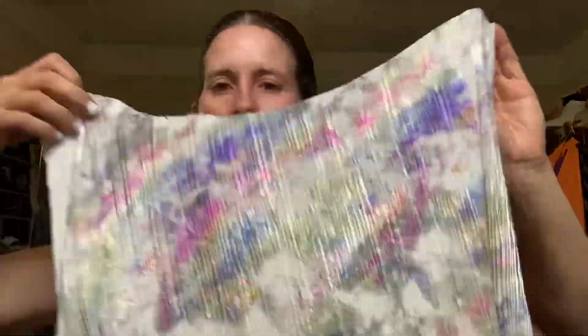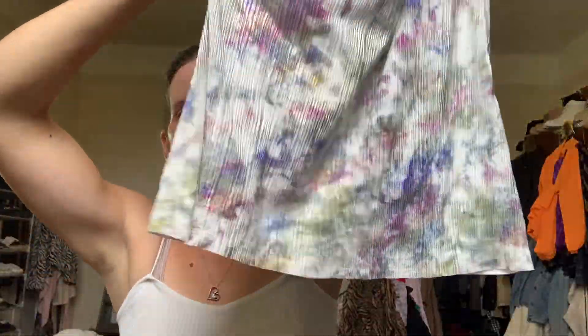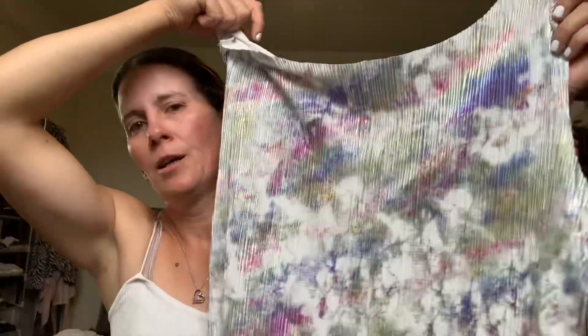I picked up this top - it's originally from Next in a size 14. I just love the fabric and material. I already know it's too big but I'm thinking of making a little two-piece out of it, hopefully two pieces for the beach. Watch this space - my sewing machine's going off to be serviced and then I can get cracking.